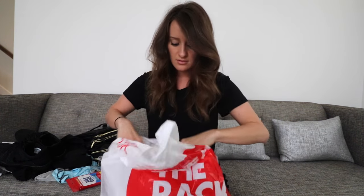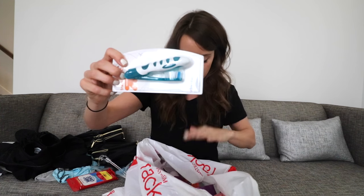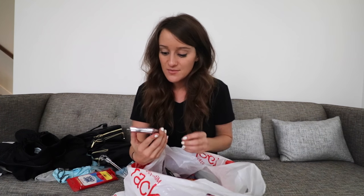A travel toothbrush that folds up — genius. These are travel-to-go laundry sink packets; there are three of them in this little thing so basically you can do your laundry in your sink — very, very smart.